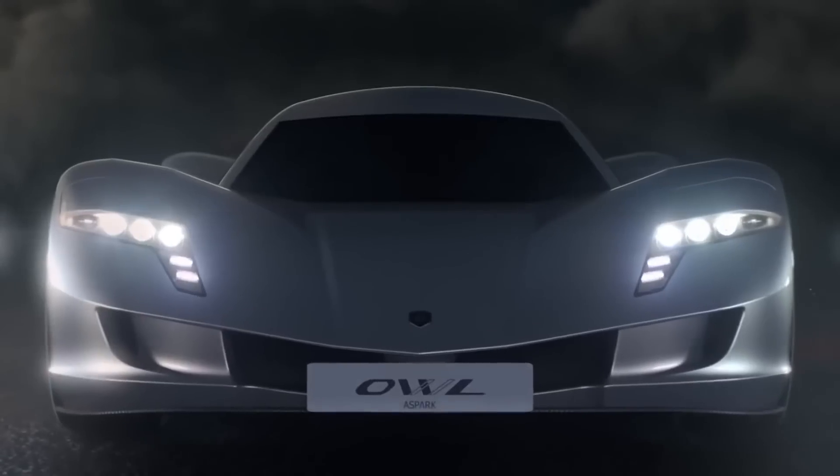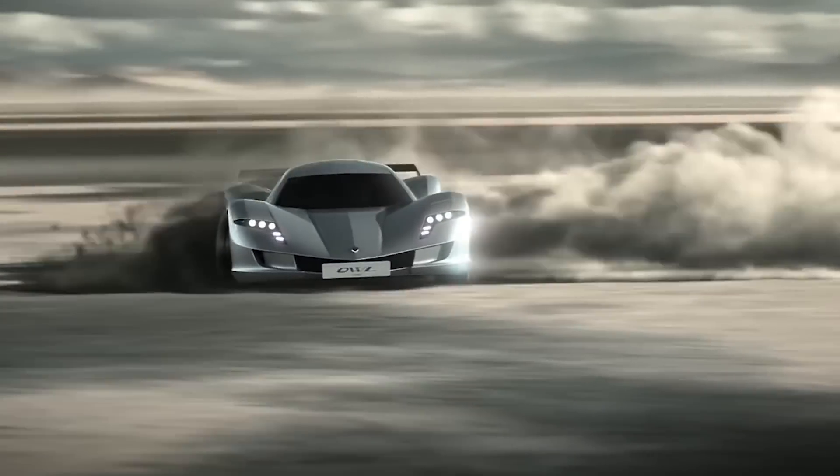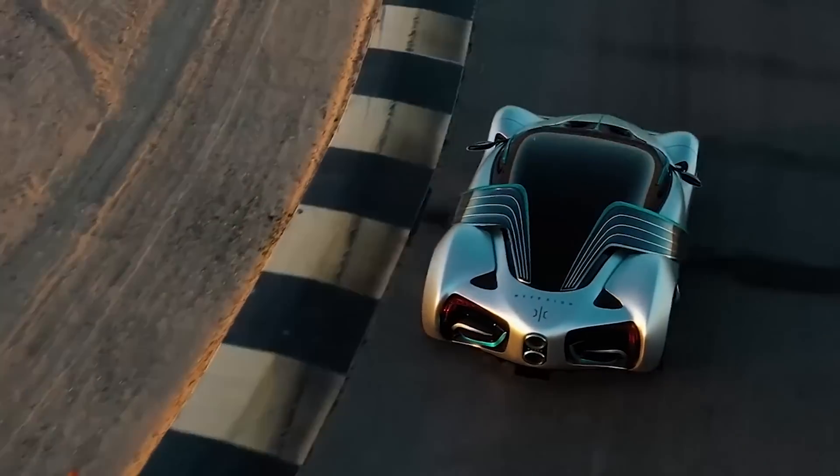Hypercars have become a dime a dozen, as long as that dime is made of Californium. So how do you stand out in the hypercar hyper crowd? With the Hyperion XP1, powered by hydrogen.